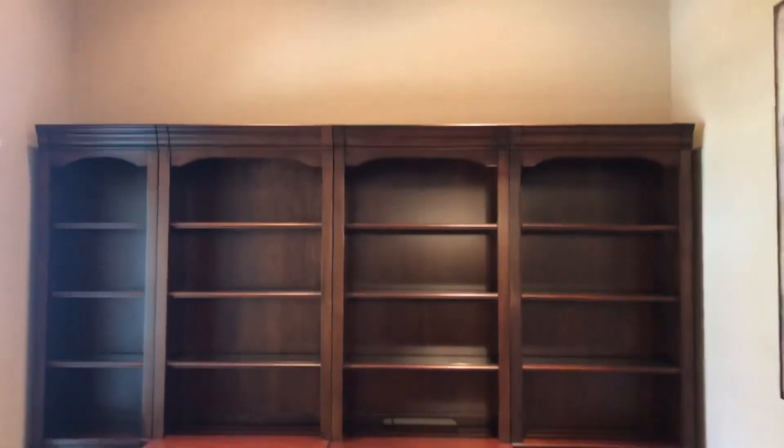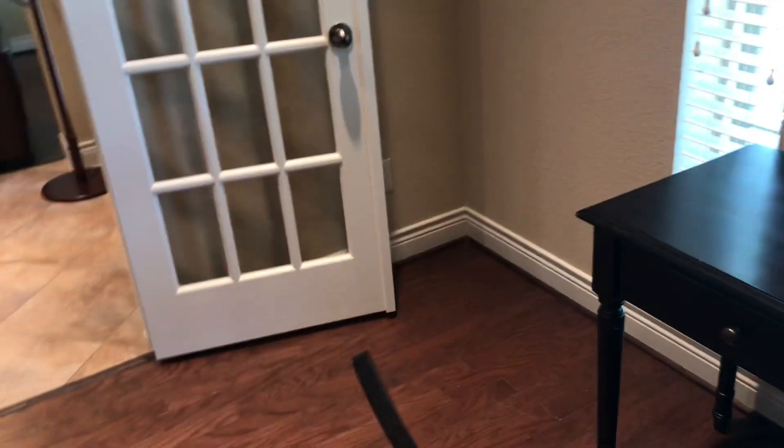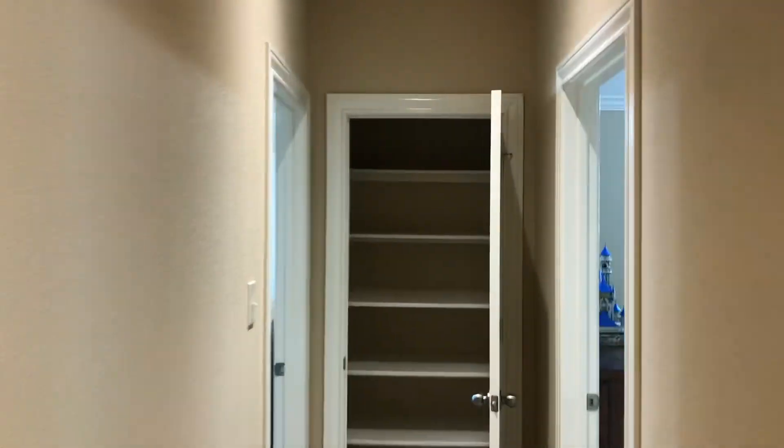The furniture and household items will convey if the seller agrees, so everything you see here can come with the property. Note that the shelves are not attached. I want to show you the crown molding all around the top and also along the bottom of the office. The floors don't match from here to there — that might be something we can work on, but they're both beautiful. The tile floor is original, and the carpet was replaced with laminate flooring.